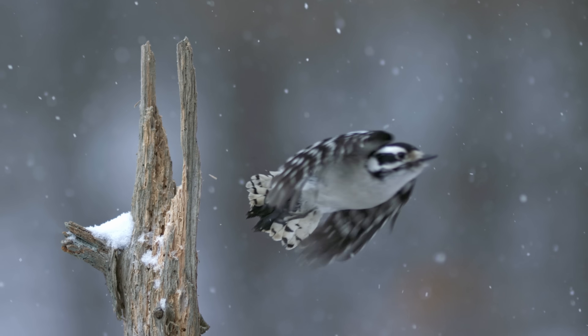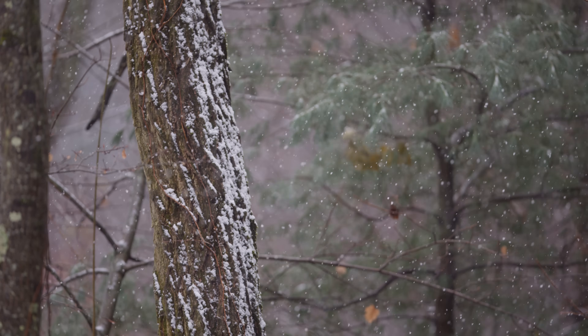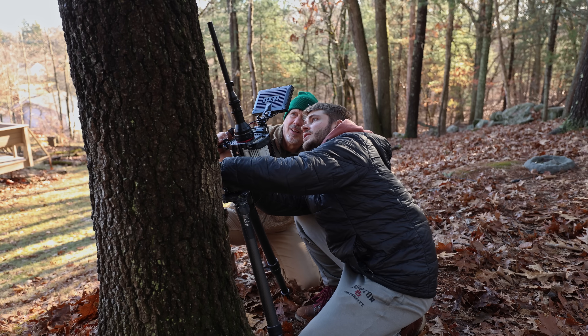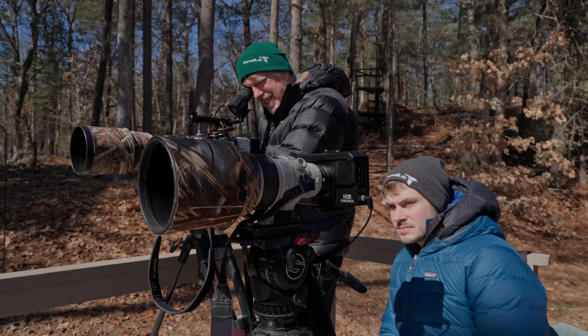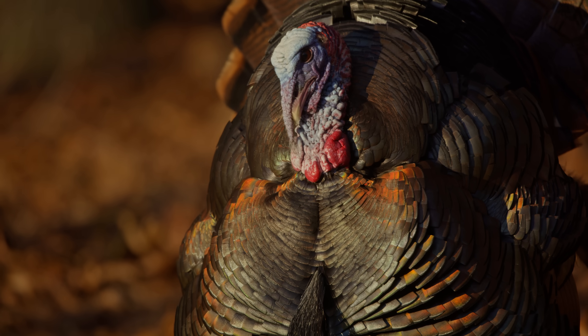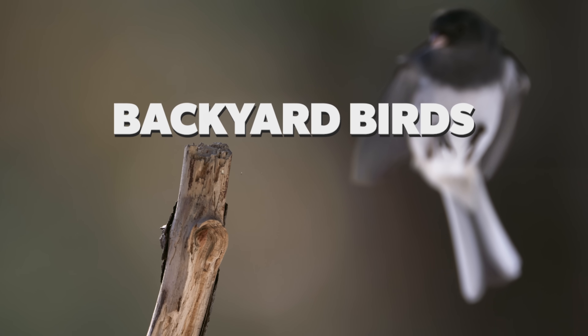Today we're trying to capture the beauty of our backyard birds on a snowy winter morning. We're wildlife filmmakers Tim and Russ Lehman, and we usually travel the world filming, but in this series we're using our cameras to explore the lives of the birds that live right in our backyard in Massachusetts. Welcome to Backyard Birds Revealed.